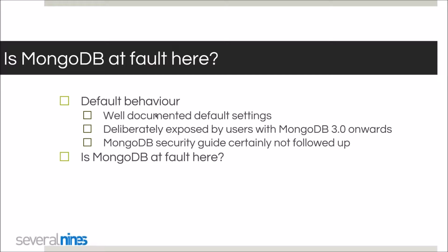Is MongoDB to blame? Most of it is default behavior with well-documented default settings. In some cases the MongoDB server is deliberately exposed by sysadmins or DBAs out of convenience, and the MongoDB security guide isn't being followed. An analogy: if you buy a car and keep it unlocked, is the car dealership at fault if someone breaks in? Certainly not. As a user, you should know how to protect yourself.